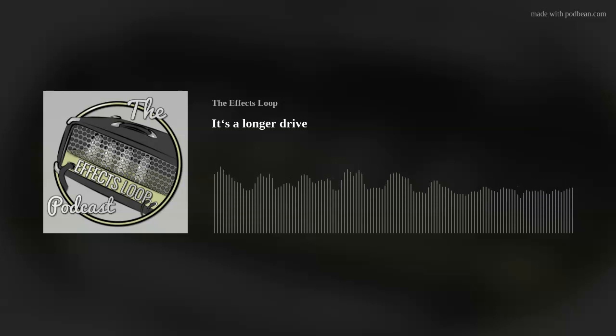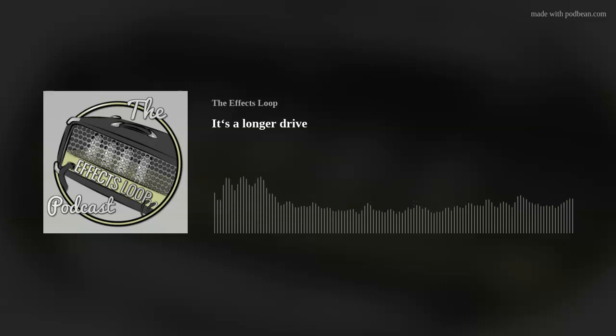This episode is brought to you by Big Ear Pedals. Go check out bigEarpedals.com — I've got a feeling we'll be talking about getting stuff from there soon.